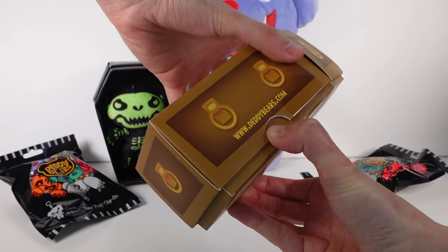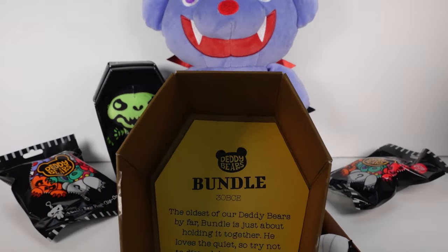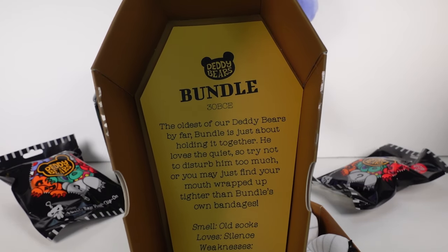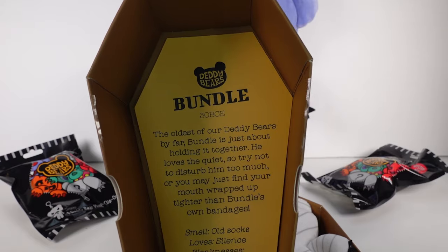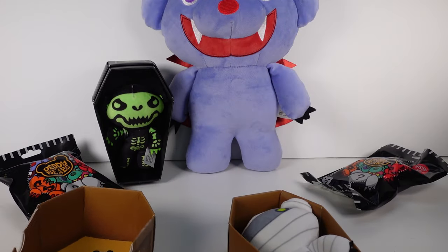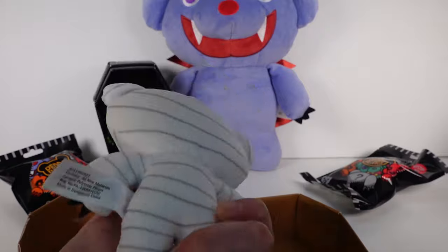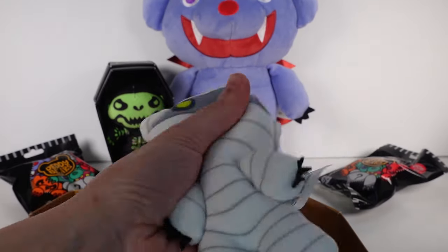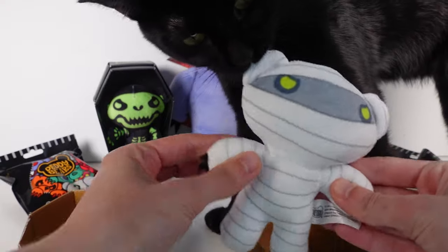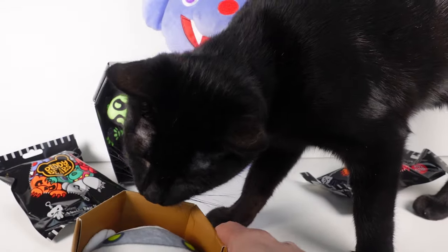Let's open up Bundle. Oh my goodness — Bundle, 30 BCE, the oldest of our Daddy Bears by far. 'Bundle is just about holding it together. He loves the quiet, so try not to disturb him too much, or you may just find your mouth wrapped tighter than Bundle's own bandages. Smell is old socks. Loves silence. Weakness is moisture.' And here's our little friend — again, all details printed on the fabric. I thought the eyes might have been embroidered but they are printed on. But so soft. Timber over here is messing with all of this stuff — he's just trying to bite him.